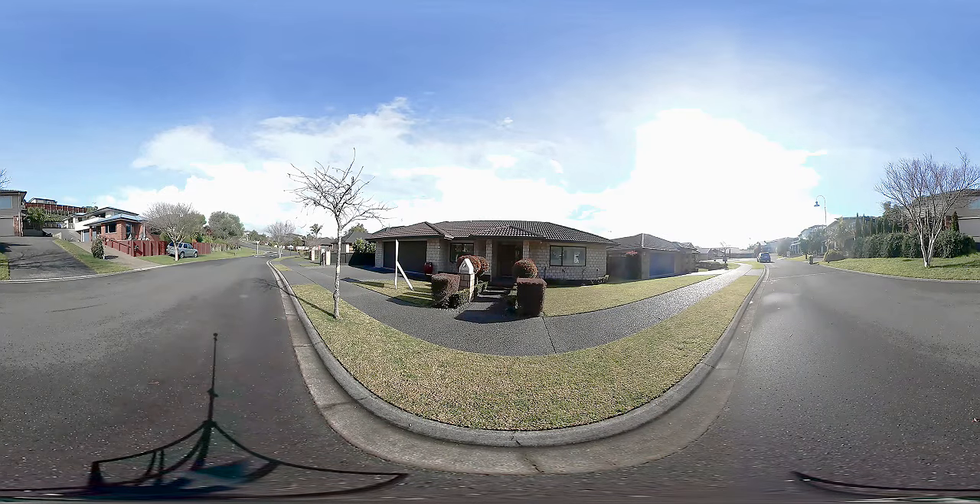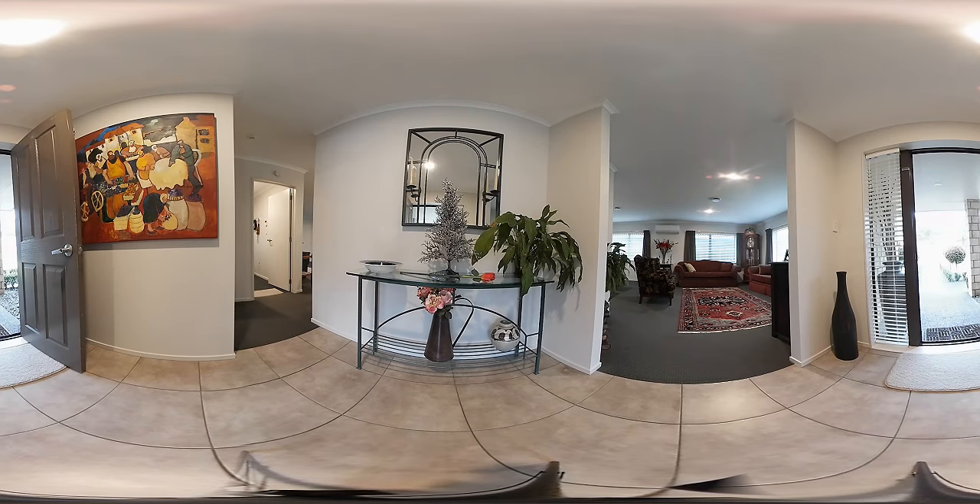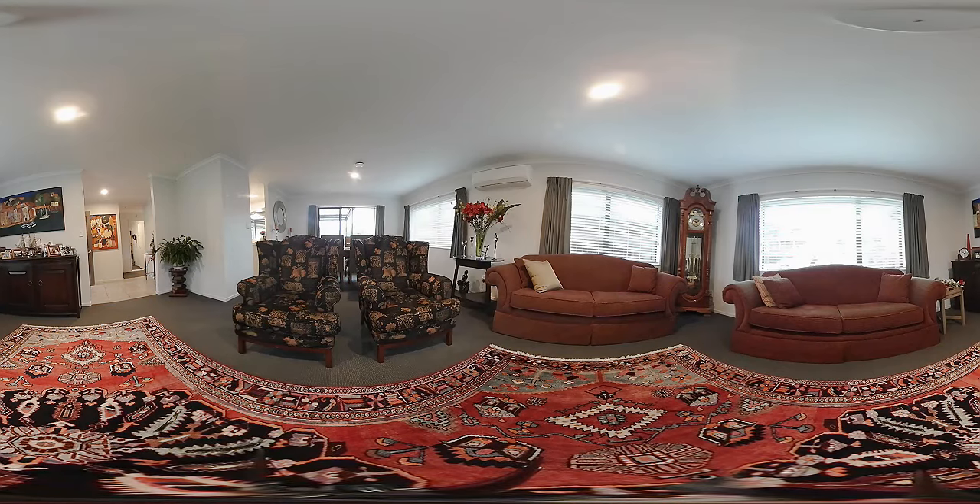Hello, this is Sue Parkinson here from Bethlehem First National Real Estate. Welcome to this lovely new listing in Bethlehem at 3 Harkin Close in Mayfield.